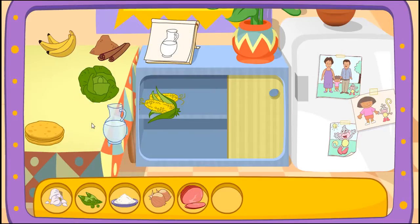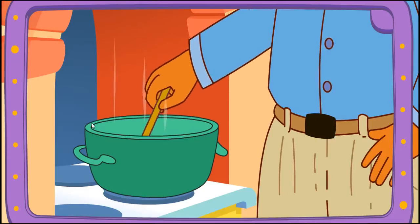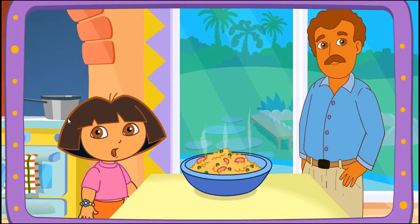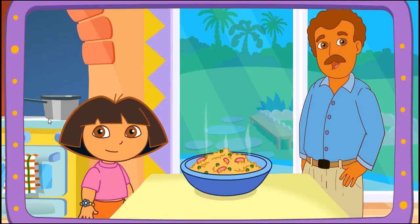Water! Yay! You did it! You found all the ingredients! Yay! Boppy's cooking it on the stove! It's done! And it looks great! Delicioso! Thanks for helping! Excelente!